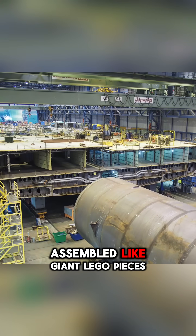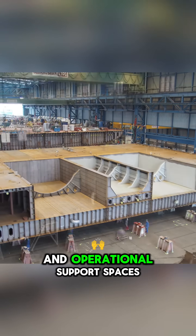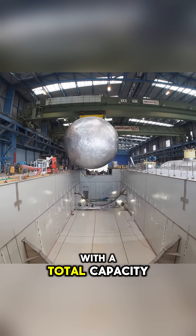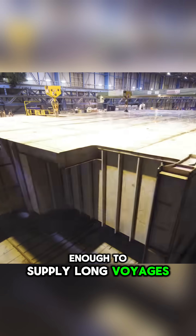The ship's bottom is assembled like giant Lego pieces, housing mainly technical compartments and operational support spaces. In this area, two liquefied natural gas tanks are also installed, with a total capacity of about 8,000 cubic meters, enough to supply long voyages.